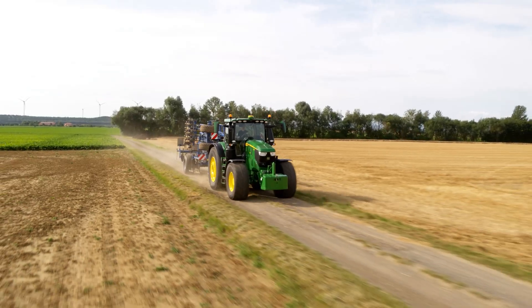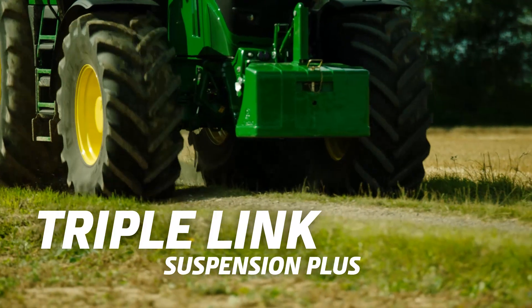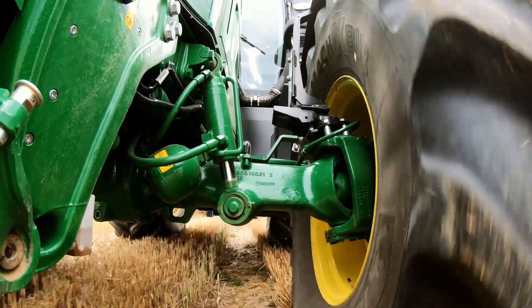6R tractors offer superior ride comfort on the road and in the field. The TripleLink Suspension Plus not only guarantees optimum traction and field performance, it also applies up to 10% more power to the ground.